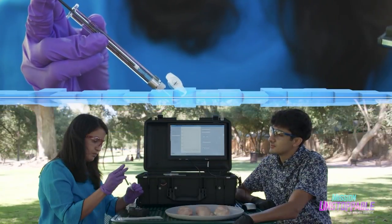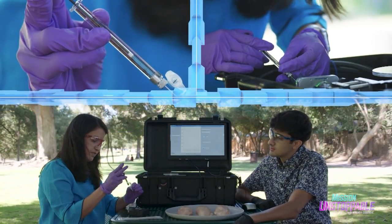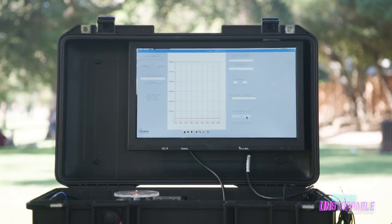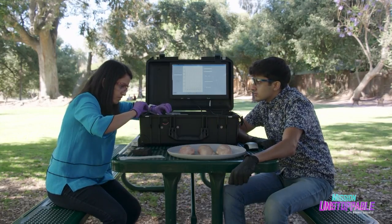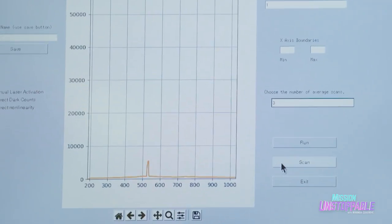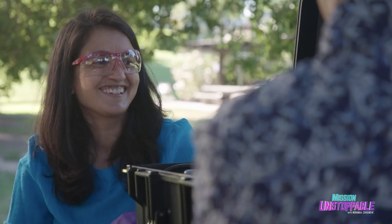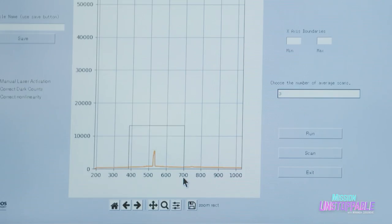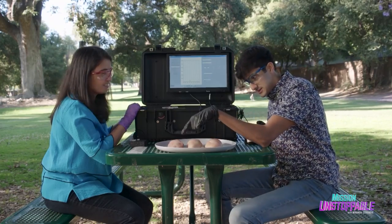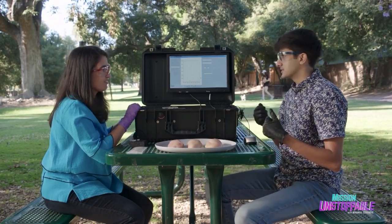Now we're ready to scan our samples for the fake salmonella molecules. Three, two, one — scan. That is a negative sample. After the second sample also comes up negative, we inject our last sample. Okay, that's definitely different than the other two. What does this bump mean? It means that the sample is positive and there's something in there that the sensor is detecting. So that definitively means that this is the piece of chicken that I swabbed at the beginning. Exactly.